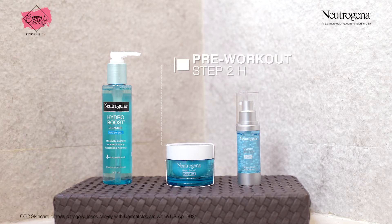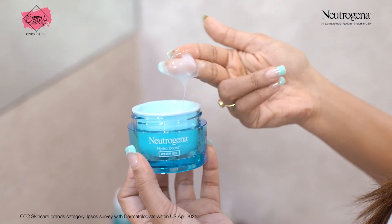Then, I apply the Hydro Boost Water Gel. It helps skin make 50% more hyaluronic acid.